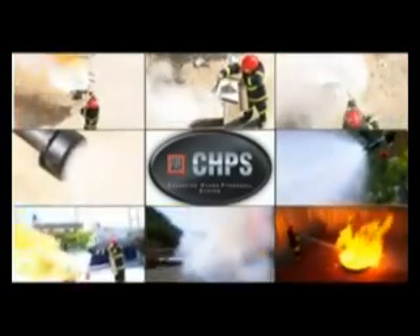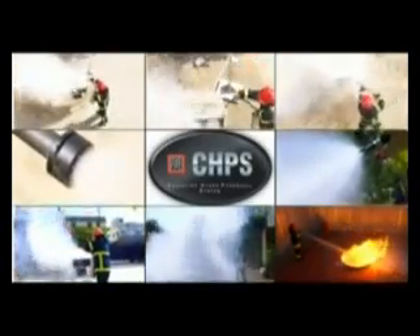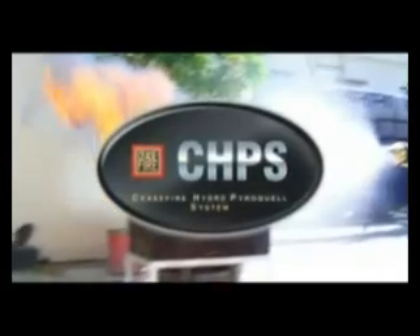The leading name in fire safety solutions. The Cease Fire Hydro Pyroquel system is ideal for Hotels and Hotel Kitchens, Restaurant Kitchens, Cafes, Hospital Kitchens, Malls, Airport Kitchens, Food Courts, Temple Kitchens, School and College Kitchens, Hostel and Lodge Kitchens, Live Kitchens, and Industrial Units.